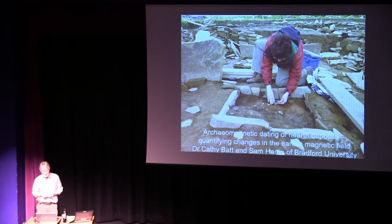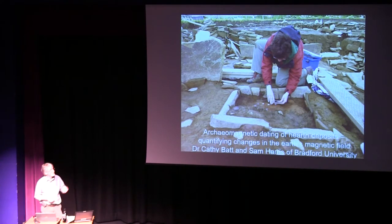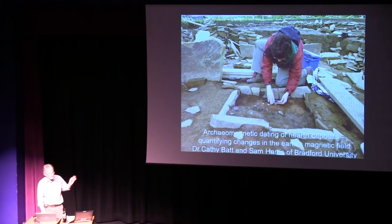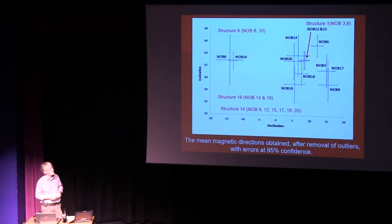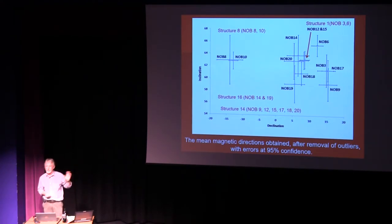When we combine radiocarbon with other techniques, we can refine things even further. One technique we've been working with is archaeomagnetic dating, which maps changes in the Earth's magnetic field. This is work conducted initially by Dr. Cathy Batt, but latterly by Sam Harris, who has just finished his PhD. The initial results show some very positive outcomes, with nice groupings that seem to fit with some of the radiocarbon dates. Hopefully the dates Sam has got from the Ness will help to calibrate the archaeomagnetic curve right back into the Neolithic.